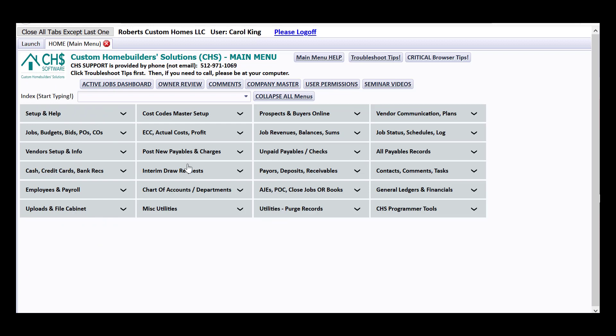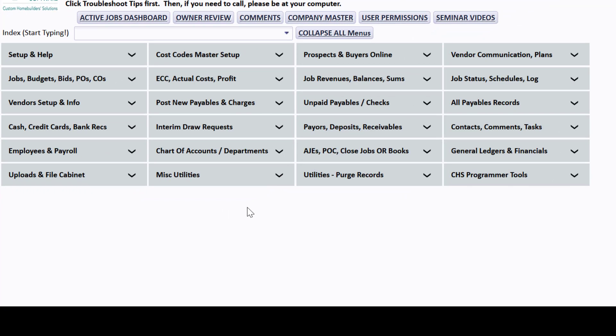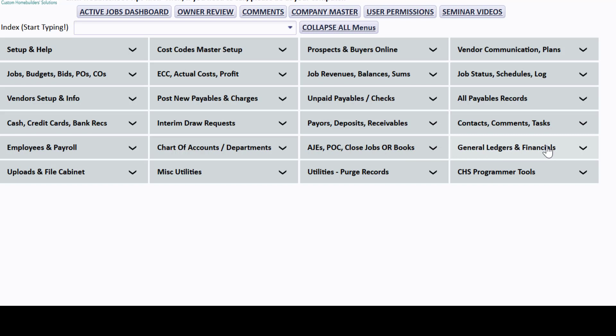Let's get to the main menu, where you select things by expanding menus in CHS. As I've been touting, this is a full accounting program — you can see chart of accounts, general ledgers, financials like balance sheets, trial balances, journal entries, payables, etc. But we're going to focus right now on intercommunication. In the very next video, I'll talk about the unique accounting needs for homebuilders and how CHS satisfies that.